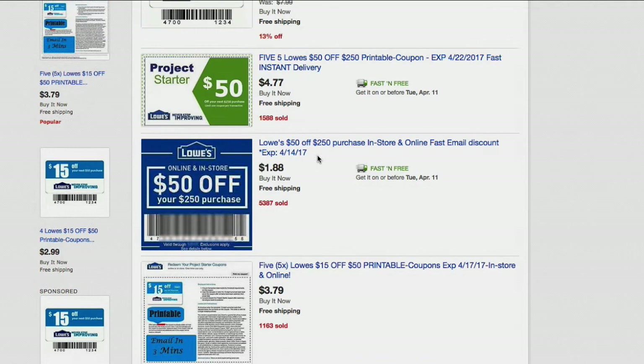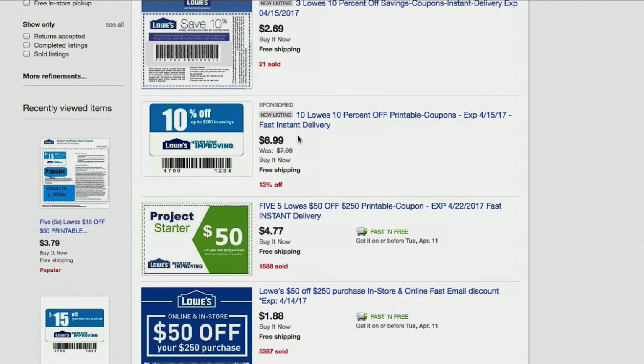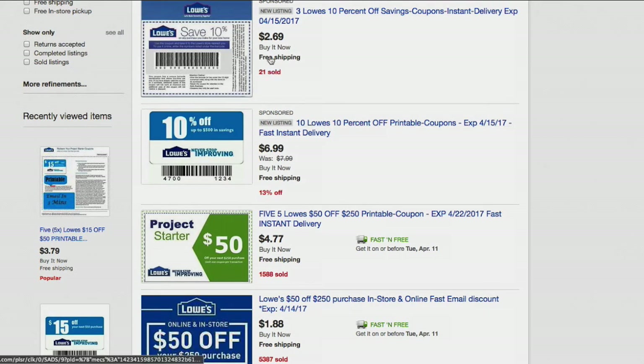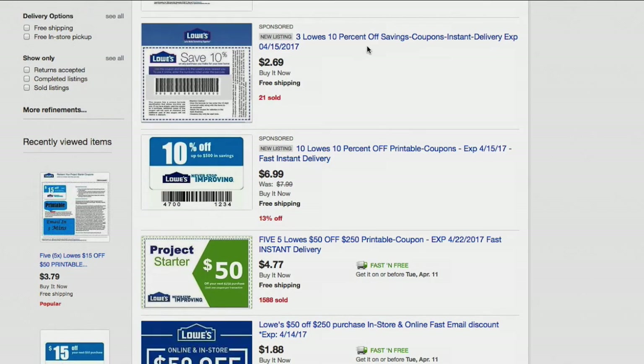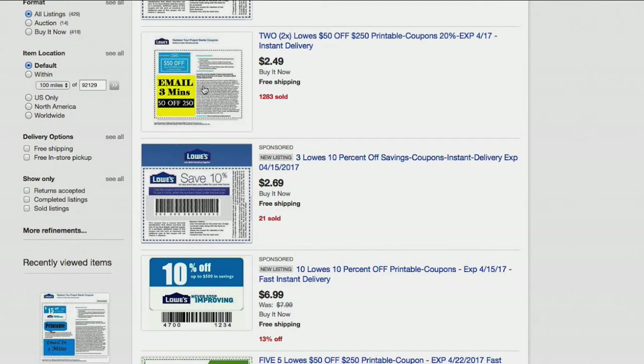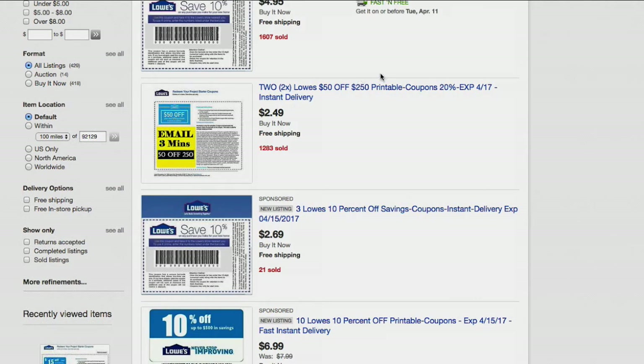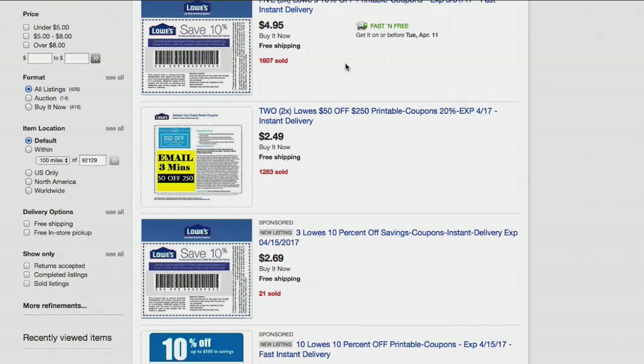For you Home Depot people, you can try to use these Lowe's coupons at Home Depot, especially since Lowe's is Home Depot's competitor and vice versa. It's not guaranteed to work — don't go buying these thinking it's going to work for sure. I've done it a few times because these are Lowe's coupons that you print out on your home printer, and it kind of looks a bit shady walking in there with some black and white printed paper. I've done it a handful of times with mixed results, so go into it with the mindset of it not working.